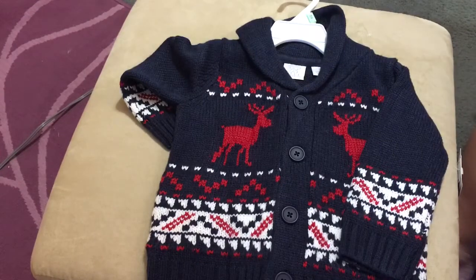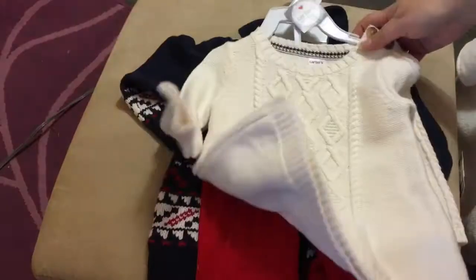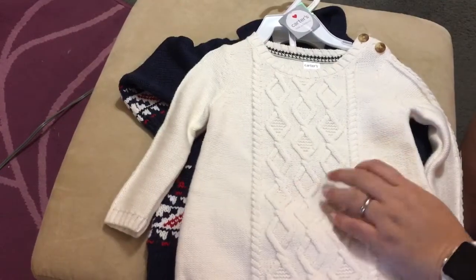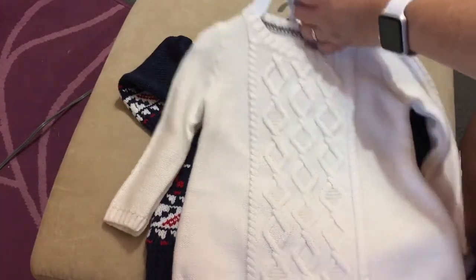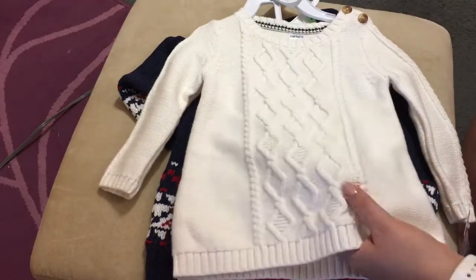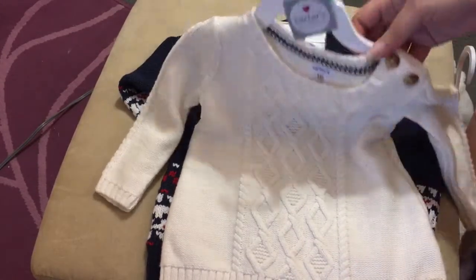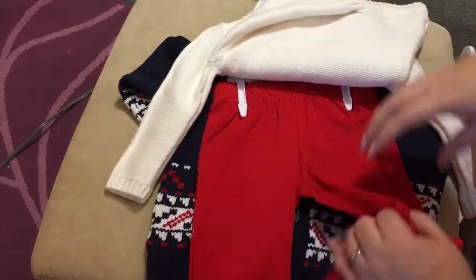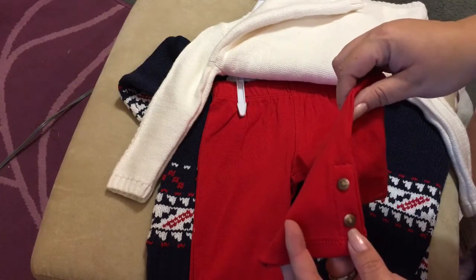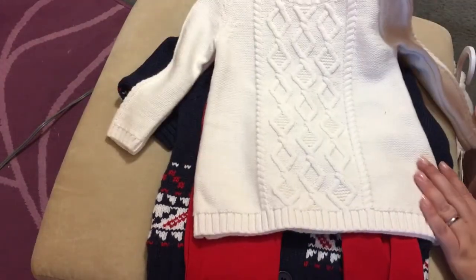Then for the toddler girls I bought them this sweater set, and I've been eyeing this set for quite a while but never wanted to pay the full price of $40. So I bought it today at Babies R Us on sale. It is a knit sweater — it's got the two buttons here at the shoulder — and then it's got these red tights. The tights have the little matching buttons on the cuff. I love this outfit for the toddler girls.